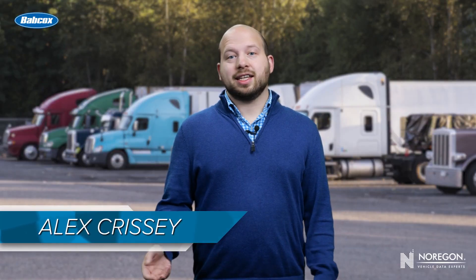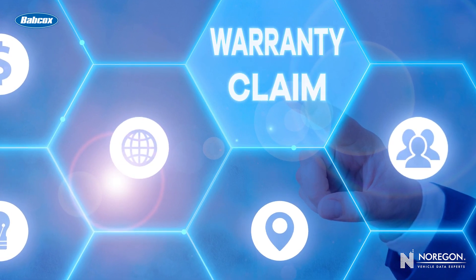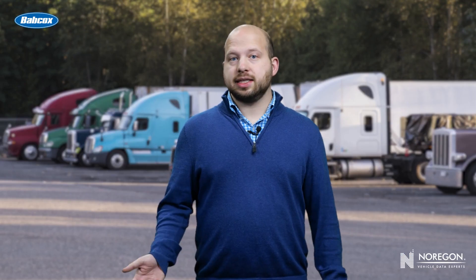A truck's warranty is like a ticking clock. If a part is going to have a fault, you'd much rather it reveal itself on day 80 of the 90-day warranty than on day 95. And when you do have to submit a claim, that's complicated too, because you have to do everything right. The standard of proof is very high for a truck company to accept a warranty claim. If anything is missing, or any reason is given to doubt the claim, it will not be successful.